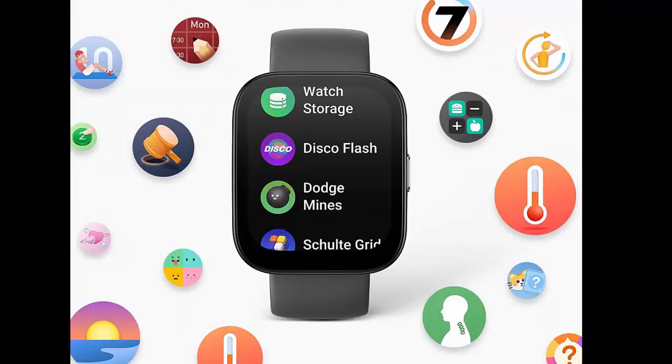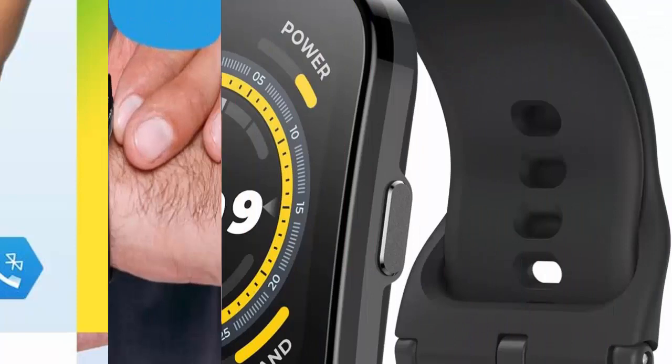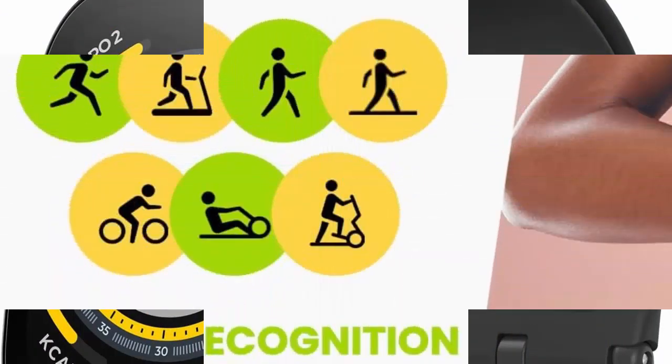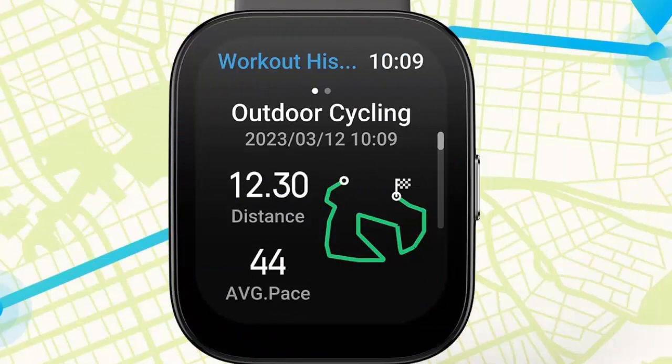Amazon Alexa built-in — set alarms and timers, check the weather, get translations, control your smart home devices, create shopping lists, and more, all from your wrist. With the Amazon Alexa voice assistant built-in, the Amazfit BIP5 is your very own personal assistant.